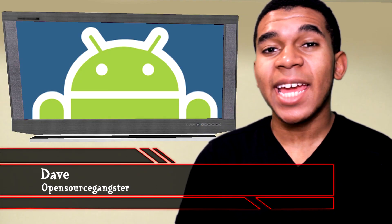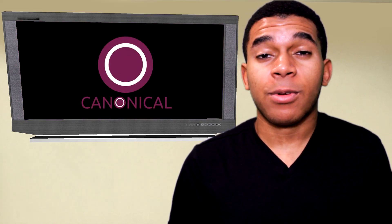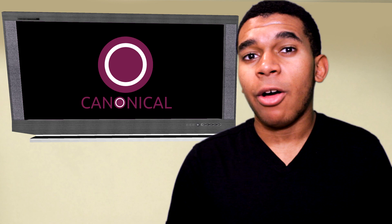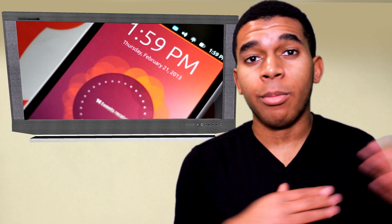Hey guys, what's up? It's Dave the Obescancer here. Canonical has released a mobile operating system called Ubuntu Touch. The goal of the operating system is to achieve the desktop Ubuntu experience on a mobile interface.